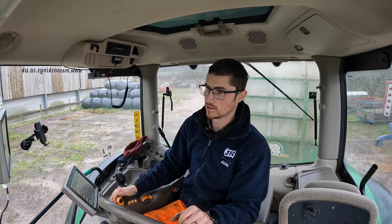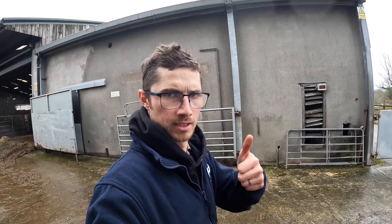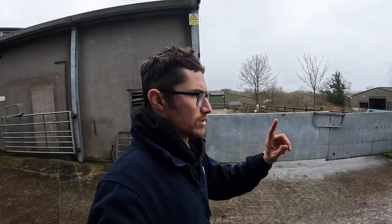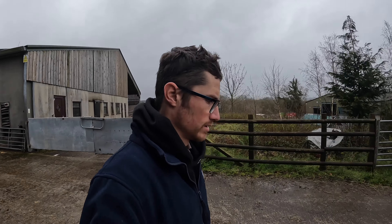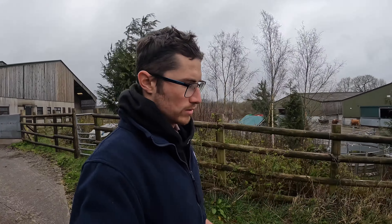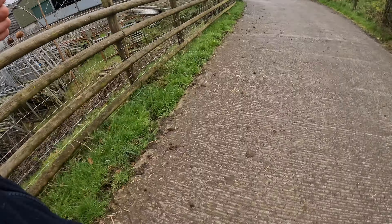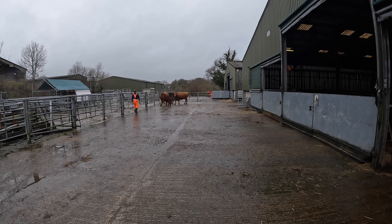I don't know how well the camera's working because I left it out in the rain over lunch. Me and Joe are just moving some cows — we've got the vet coming at four o'clock to scan some that we think are empty, so we're just picking out anything that looks particularly empty, getting it all together so they can scan them.